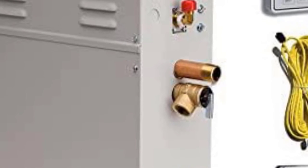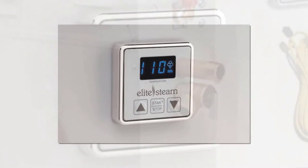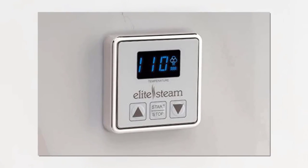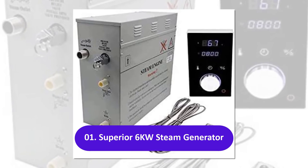The steam generator uses a stainless steel tank for strength and durability. While this is a manual drain system, you can get an auto drain valve accessory if desired. The steam head also has an aromatherapy well for use with essential oils.